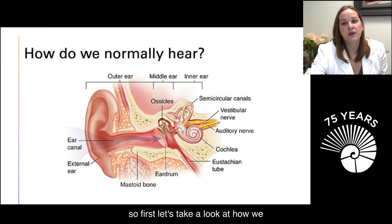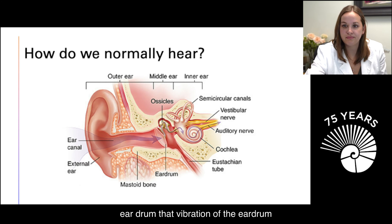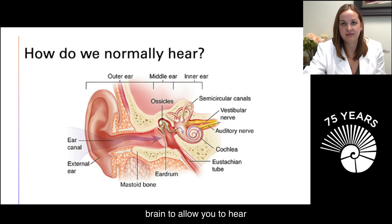Let's take a look at how we normally hear. There are three components of your ear: your outer, middle, and inner ear. Sound travels through your outer ear down your ear canal and vibrates your tympanic membrane, or eardrum. That vibration causes the three tiny bones in your middle ear to vibrate, which causes the fluid in your cochlea to displace, stimulating the hair cells, which sends the signal up to your auditory nerve and to your brain.